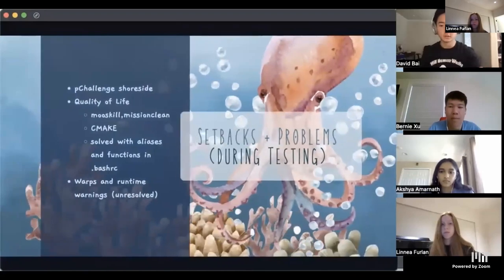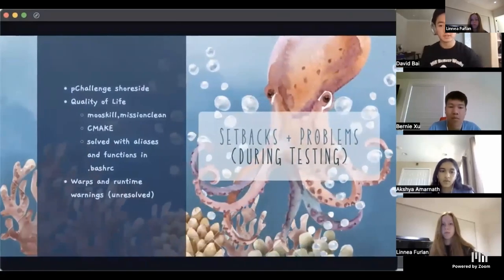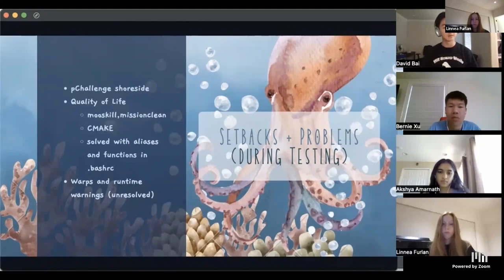We faced several challenges coding our behaviors: understanding and creating our custom process P-Challenge, configuring our trail pattern to follow a whale based on contact updates from P-Challenge, version control issues with GitHub where distribution of coding workload was hindered, issues with two types of constant-depth behaviors resolved with different trigger variables, and formatting issues replicating the IvP missions. We also saw issues with high warp speeds and intermittent launch issues with pHelmIvP, both returning runtime warnings that were left unresolved.